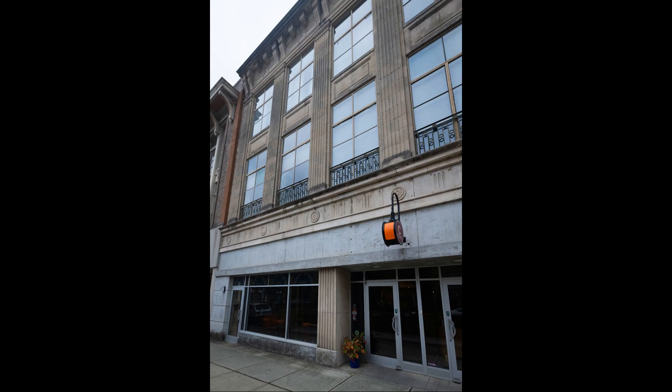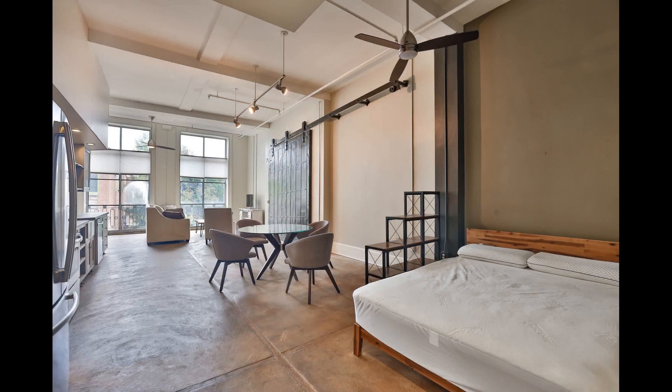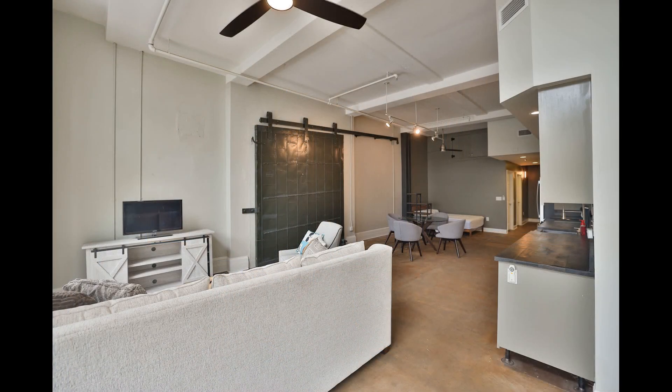Check out this incredible partially finished studio type condo in the trendy Durham building. It features a sun-drenched open floor plan with high ceilings and industrial style interiors.